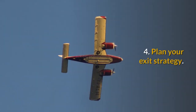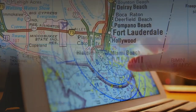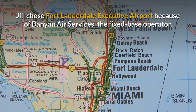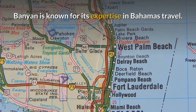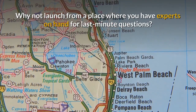Tip 4: Plan your exit strategy. You can depart from any airport within range. Jill chose Fort Lauderdale Executive Airport because of Banyan Air Services, the fixed-based operator. Banyan is known for its expertise in Bahamas travel — why not launch from a place where you have experts on hand for last-minute questions?